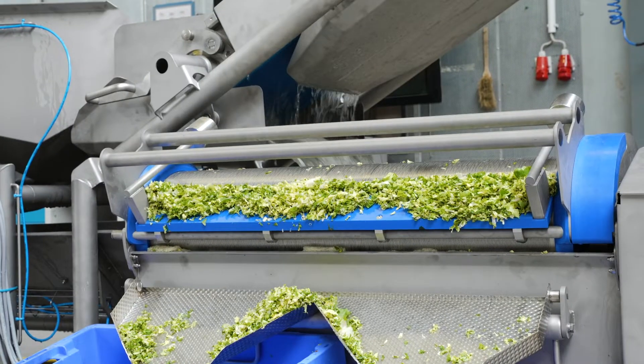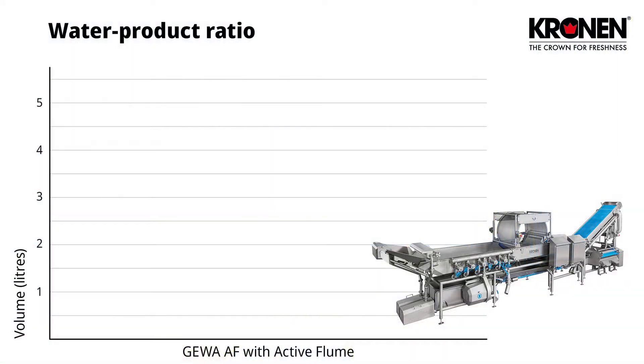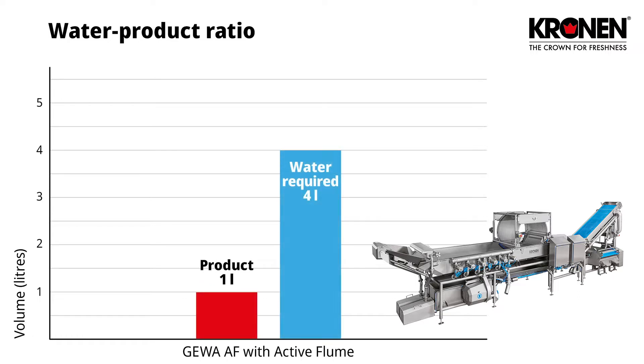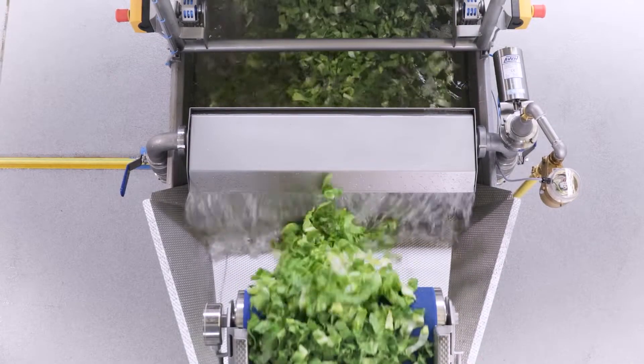The Gewa AF employs a completely novel principle: the active flume washing system. The water to product ratio is only 4 liters of water for 1 liter of product. This 4 to 1 ratio is perfectly suited to the pre-washing process, allowing cell sap, sand and soil to be removed.